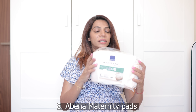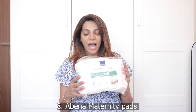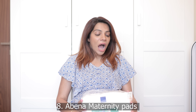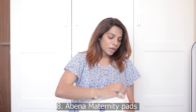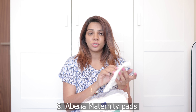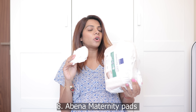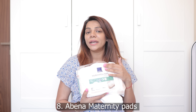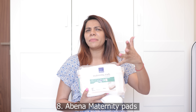Now let's get on to the mama essentials — the things a mother must take to the hospital. Starting with maternity pads from a brand called Abina. Guys, you'll be bleeding — whatever you do, there'll be blood. It's best to wear maternity pads. What I like about these is they're not like regular sanitary pads — they're extremely big, covering a wider area with better absorption. This is highly recommended on every YouTube video I've watched. So that's one thing.